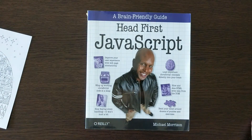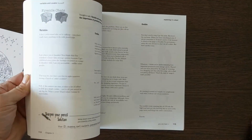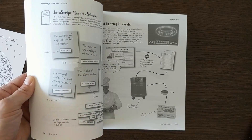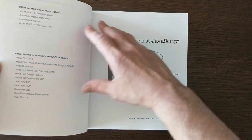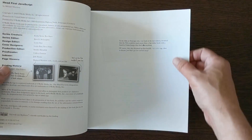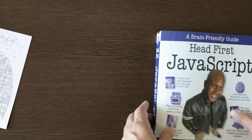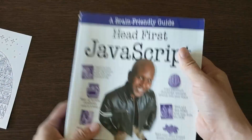Here's another little book — Head First JavaScript, one of O'Reilly's very visual books. I bought it because it was interesting to see how they approached teaching JavaScript. By that point I knew JavaScript very well, but I was curious about their method. This one was printed in 2008.